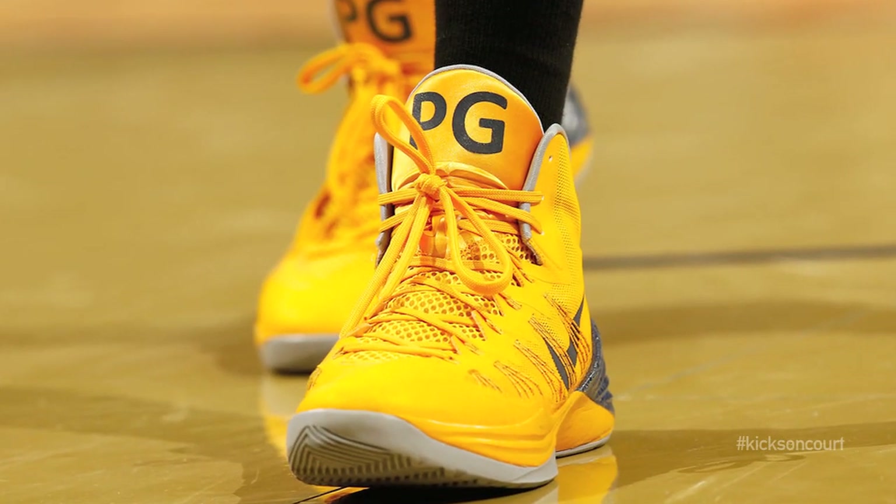That's my initials and everything on them, but I'm always a fan of the Kobe because I like the low cut shoes, and I feel lighter on my feet and those are more comfortable for me. So it's a lot of love with both shoes.